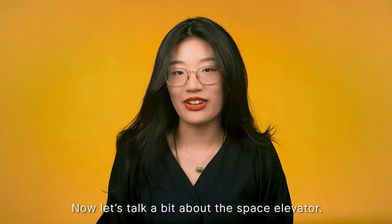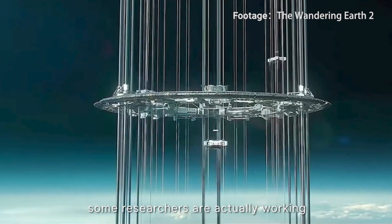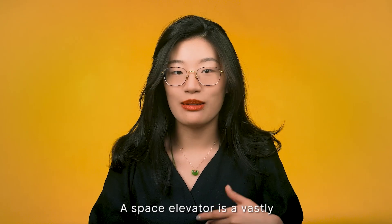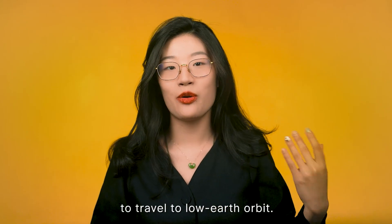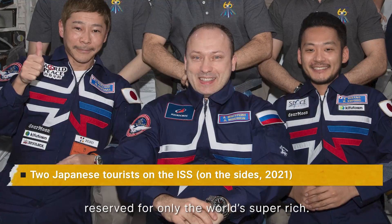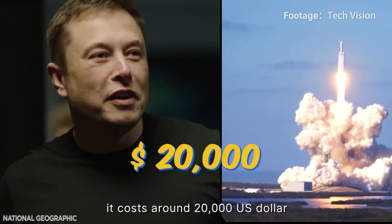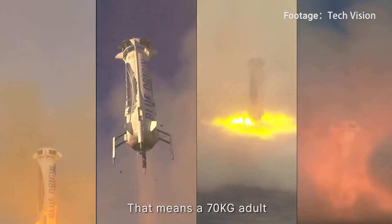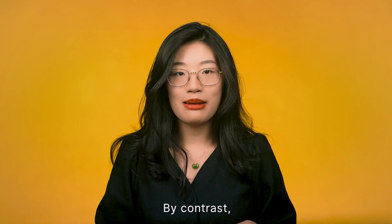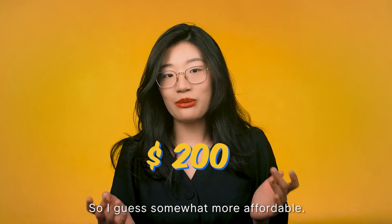Now let's talk about the space elevator. Getting to the moon by elevator is nothing new in sci-fi, but some researchers are actually working to make this dream come true. A space elevator is a vastly more economical way than rockets to travel to low Earth orbit. Today, recreational space travel remains a joyride reserved for only the world's super rich — it costs around $20,000 USD for every kilogram of payload, meaning a 70kg adult would need to pay $1.4 million. By contrast, the cost of carrying every kilogram by elevator is about $200.